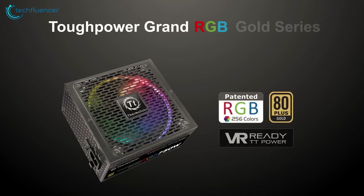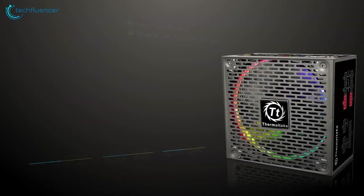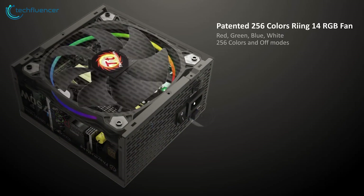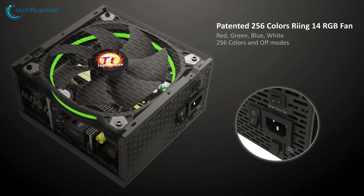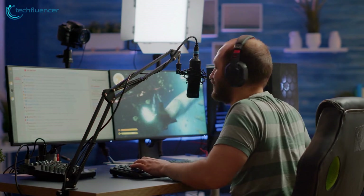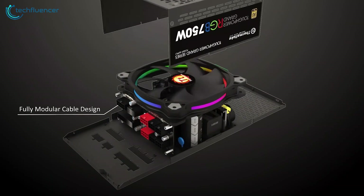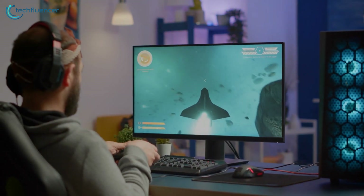Up next, we have the Thermaltake ToughPower Grand RGB, a high-quality power supply that offers both style and performance. With its RGB fan, users can enjoy a customizable lighting experience with multiple color options. The 850-watt TDP provides ample power for the latest components, such as the 13th Gen Intel CPUs, and the fully modular design allows users to only connect the necessary cables, which further improves cable management.